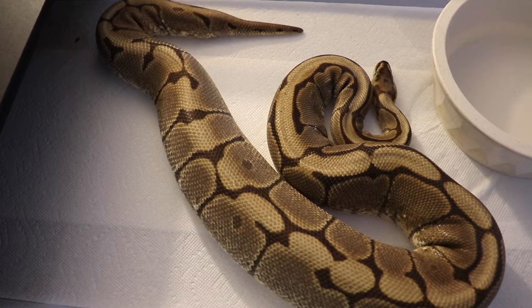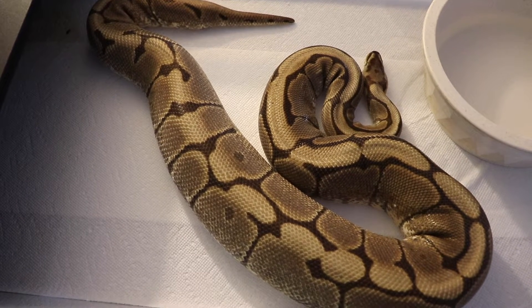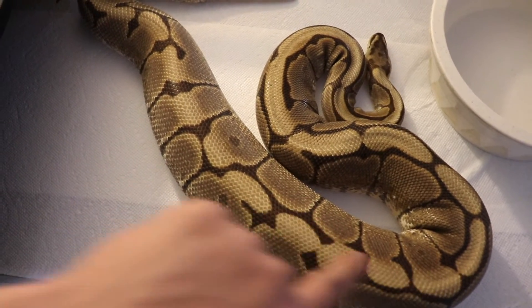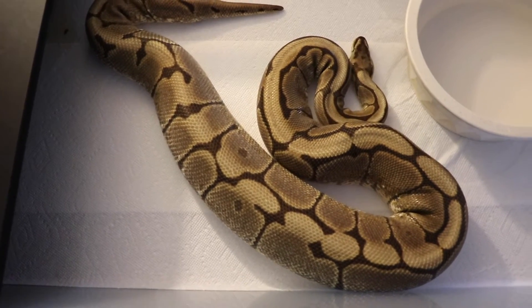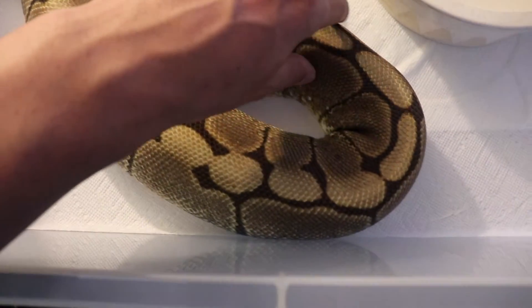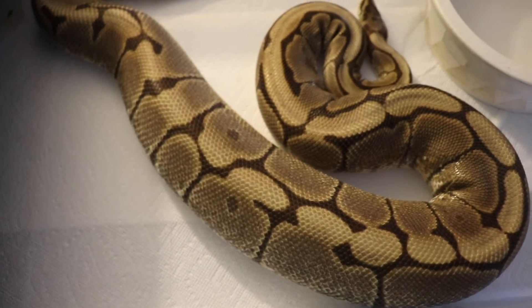So this is what the ovulation looks like. This snake has not eaten in about four to five weeks. Looking at her, from about this section here until about this section here, you can see how swollen she is. She was normally about the same thickness throughout her whole body, but then all of a sudden it starts to blow out and taper toward the end.